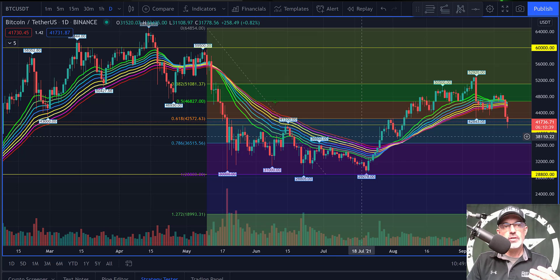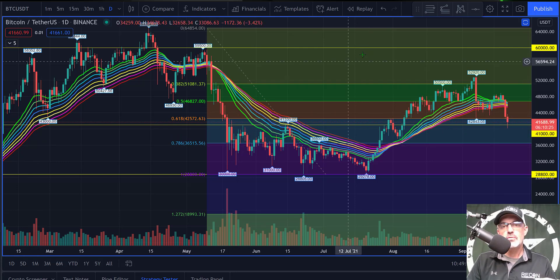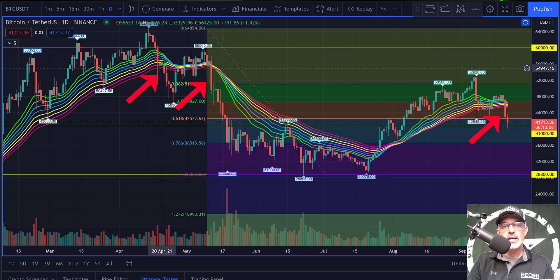Jumping over to TradingView, you can see the one-day chart on Bitcoin. I currently have the EMA ribbons indicator plotted on the chart along with the Fibonacci retracement. What I was looking for was a daily candle to close below the EMA ribbon, like you see right here.